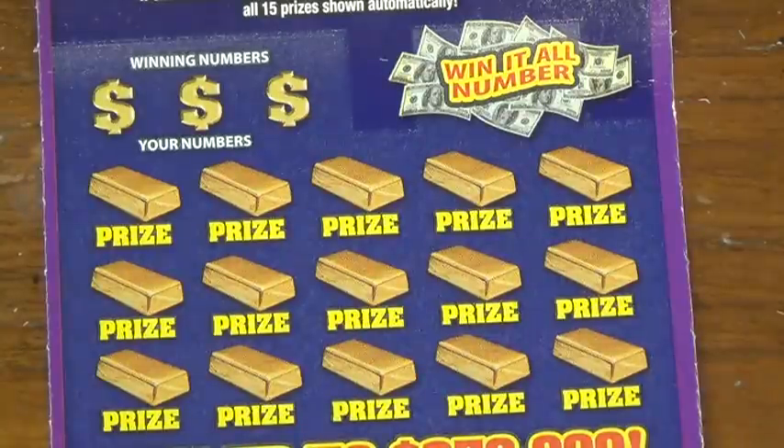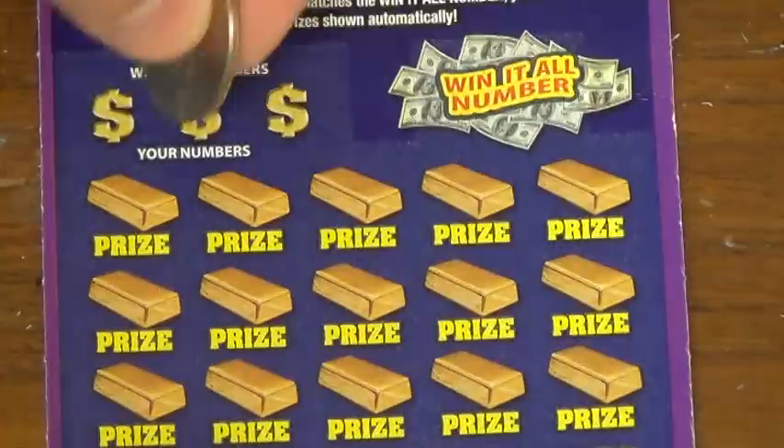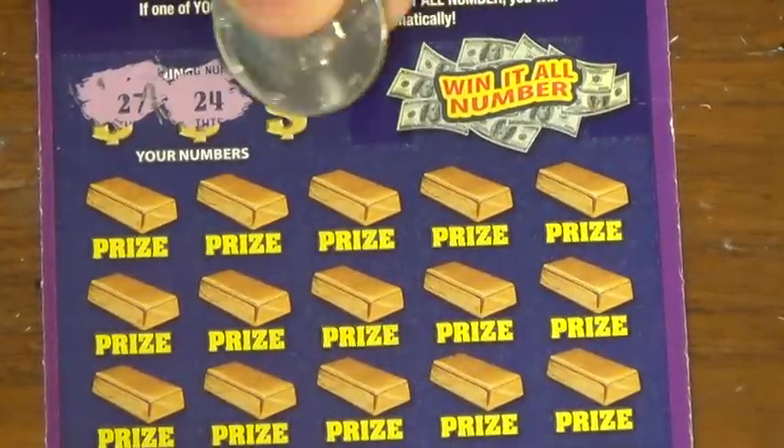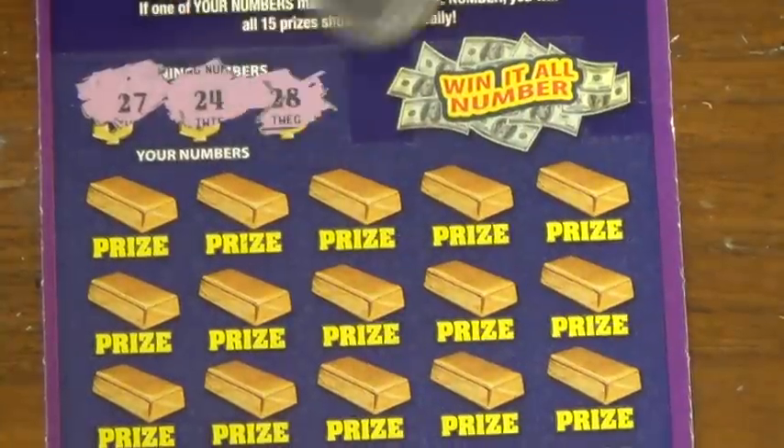Sorry about that glare, that's not that good. Alright, here we go. The winning numbers are 27, 24, and 28. Alright.